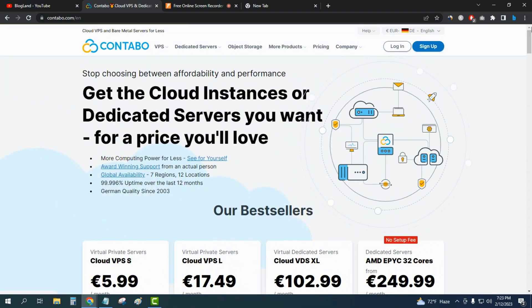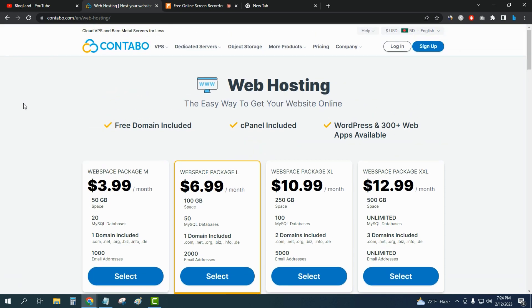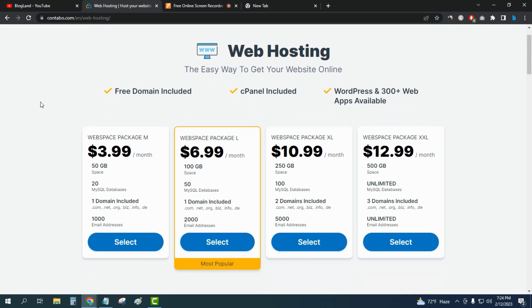Now I'll tell you how to buy hosting. Just click on 'More Products' and then click on 'Web Hosting.' The starting price is very low — only $3.99 per month. You will get 50 GB SSD space, 20 MySQL databases, one domain included, thousands of email addresses, and a free .com domain with this web hosting service.